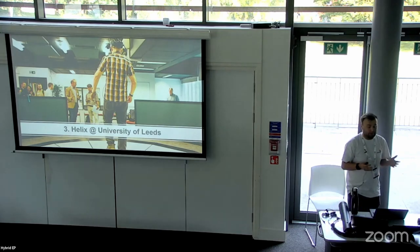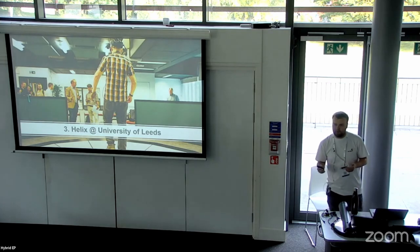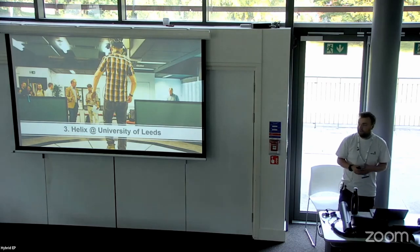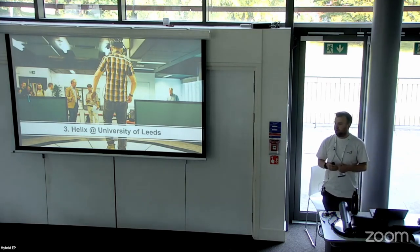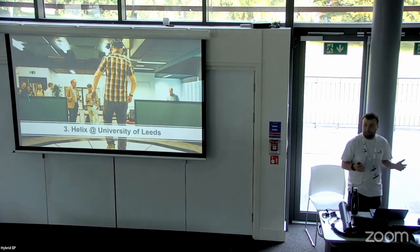Luckily for us, the digital transformation at Leeds funded the Helix Centre to be built. The Helix is the university's new digital learning space for students, staff and the local community — not just for us at the University of Leeds, but for everybody in the community. This space is bookable; it's there for conferences and to be used by all.